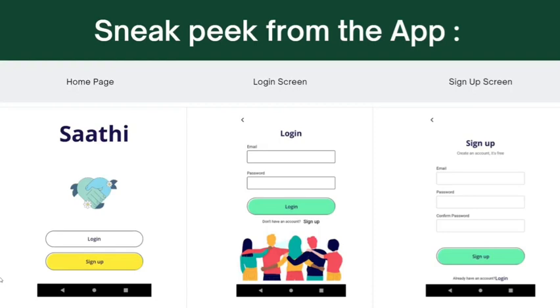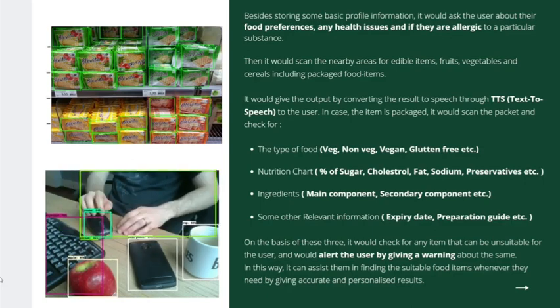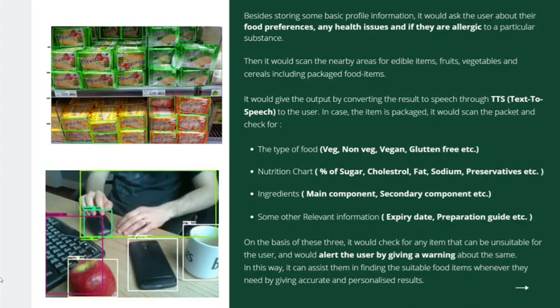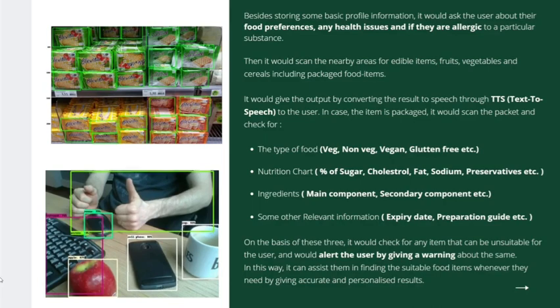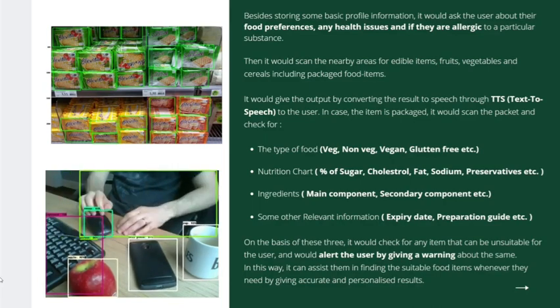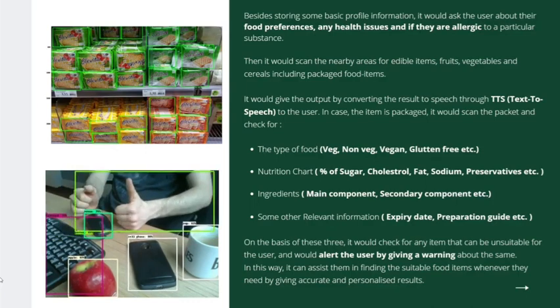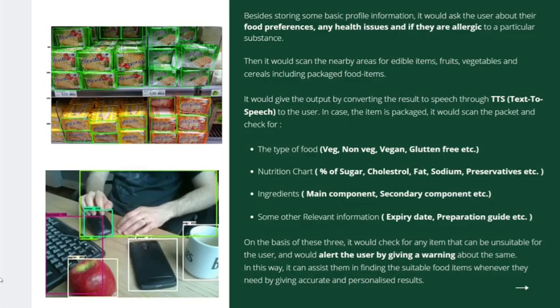As you can see, this is the home page, login screen, and sign-up screen. Once you enter the home screen, you can log in and sign up. It will ask for your personal details to customize results for you. Based on the profile information, it will ask the user about their food preferences, health issues, and allergies, then scan whatever item is placed near it. By converting the result to speech through TTS, it gives output to the user. In case the item is packed, it will scan the packet for the type of food, nutrition chart, ingredients, and other relevant information, then give the person a customized result on whether the item is suitable for them to consume or not.